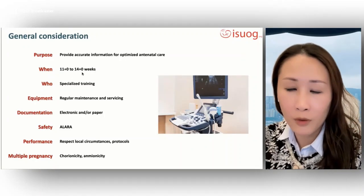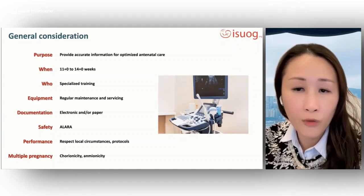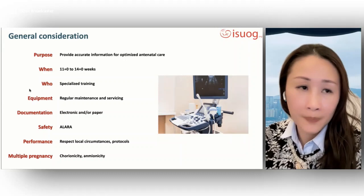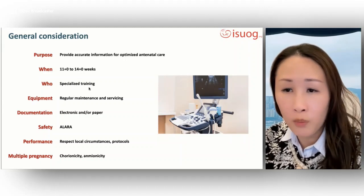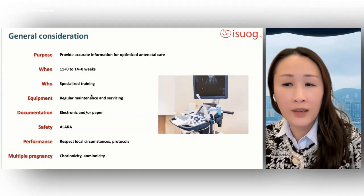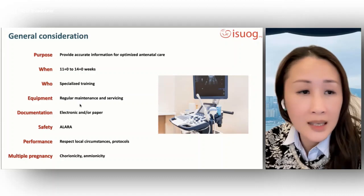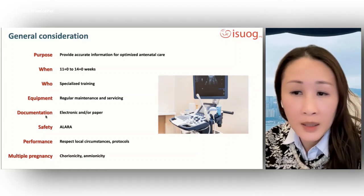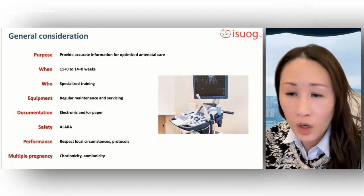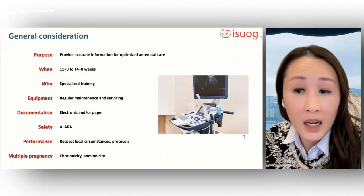The scan should be done when the gestational age is estimated to be between 11 to 14 weeks of gestation. Individuals who perform obstetrical scans routinely should have specialized training appropriate to diagnostic ultrasound for pregnant women. It is recommended to use equipment that undergoes regular maintenance and servicing. An examination report should be produced as an electronic and/or paper document, stored locally and made available to the woman and referring healthcare provider.